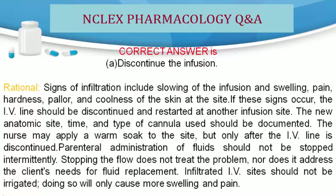Correct answer is A. Discontinue the infusion. Rationale: Signs of infiltration include slowing of the infusion and swelling, pain, hardness, pallor, and coolness of the skin at the site. If these signs occur, the IV line should be discontinued and restarted at another infusion site. The new anatomic site, time, and type of cannula used should be documented. The nurse may apply a warm soak to the site, but only after the IV line is discontinued.